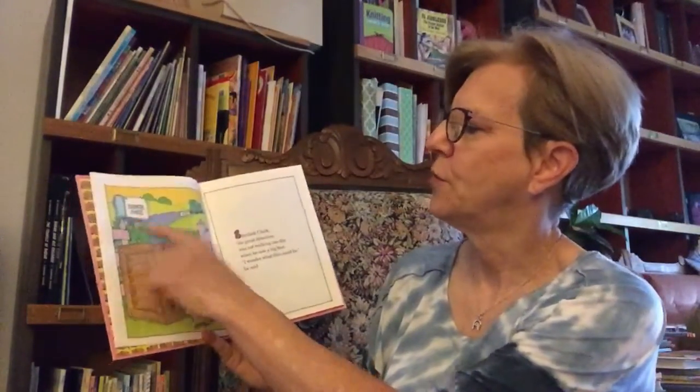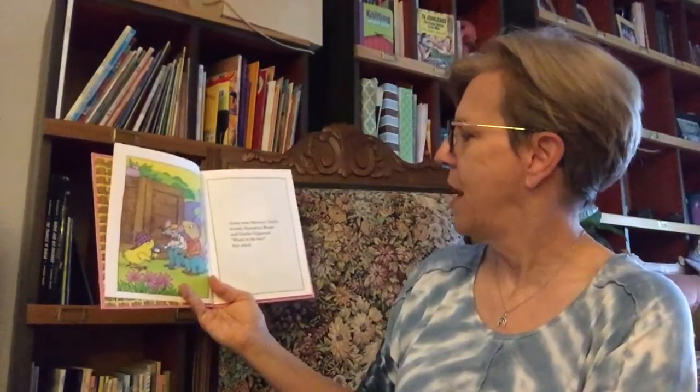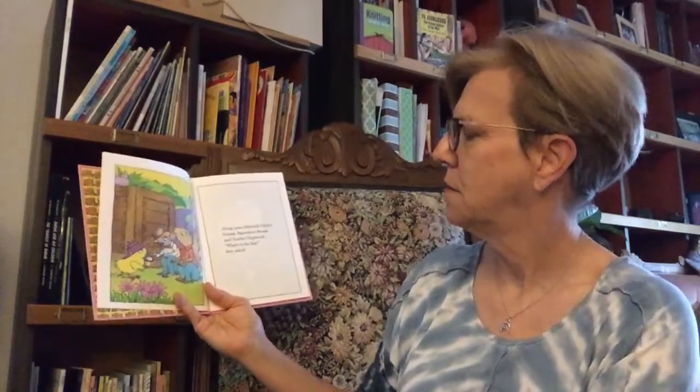Says Farmer Jones. Along came Sherlock Chick's friends, Squeakins Mouse and Charlie Chipmunk. "What's in the box?" they asked. Just then, one side of the box popped open. Out rolled a giant egg.